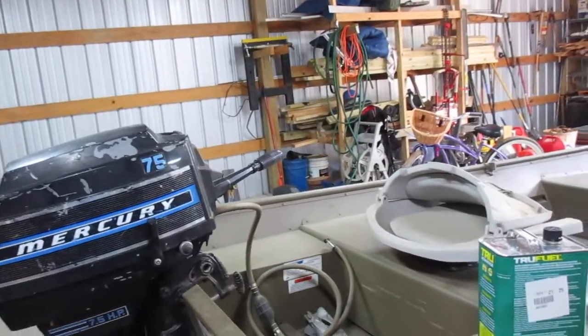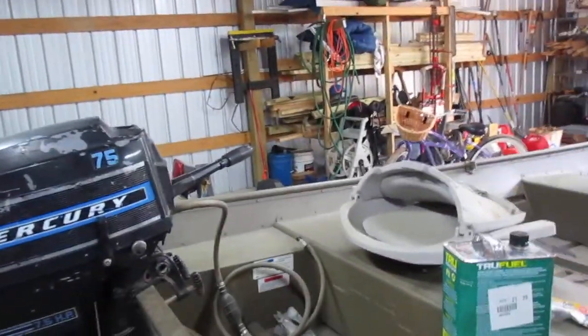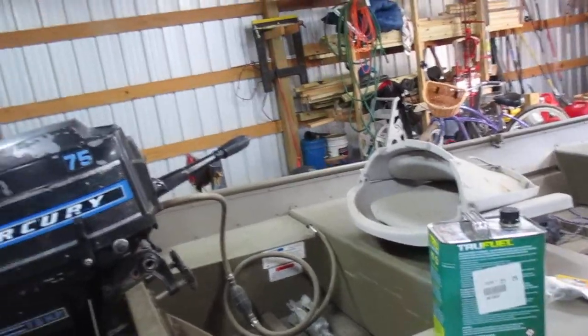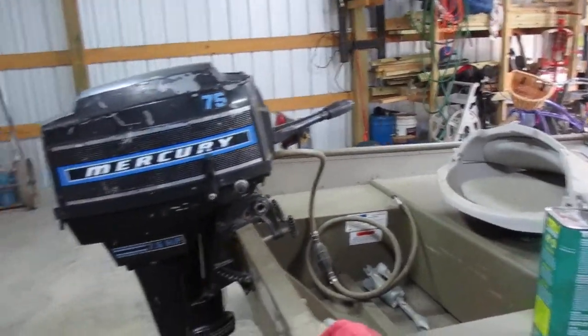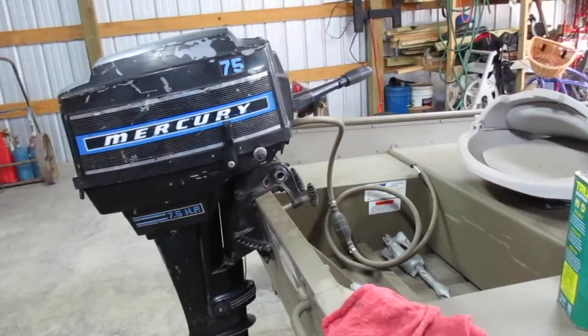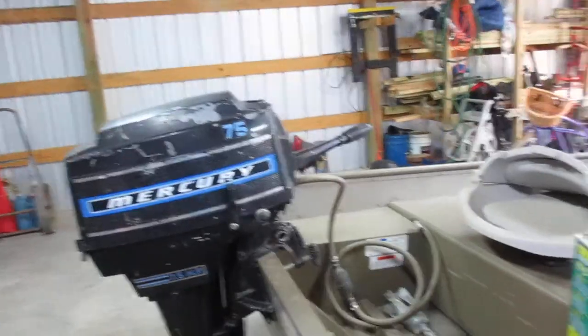But since we sold the pontoon boat, now she wants to get this thing going again. Hasn't been started in 6, 7 years. Cleaned the plugs, changed the oil in the foot, checked the water pump of course. Busted right off on the third pull.